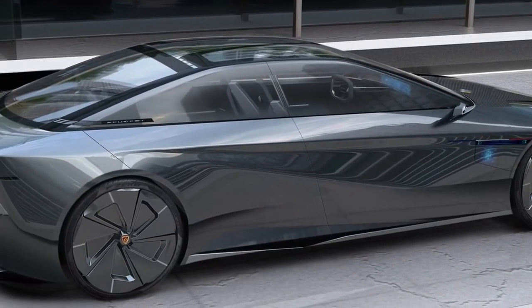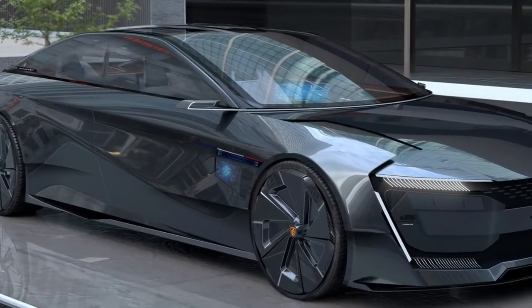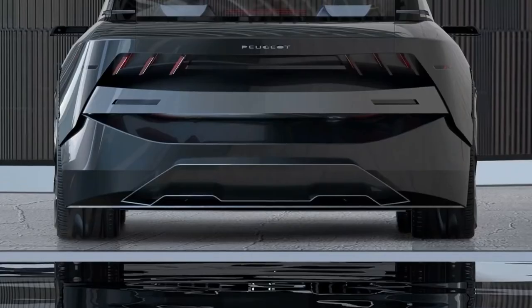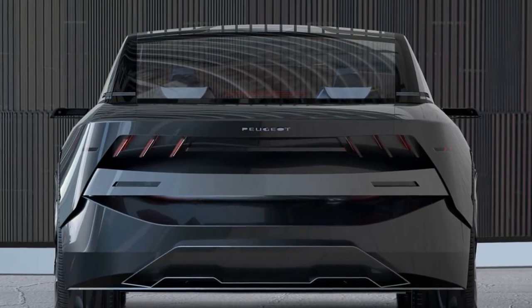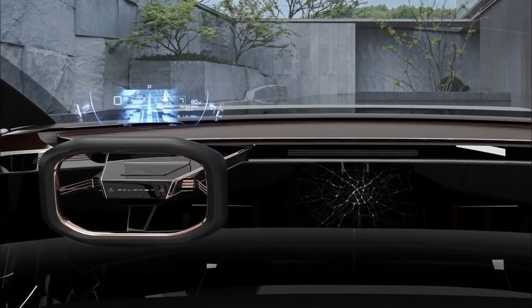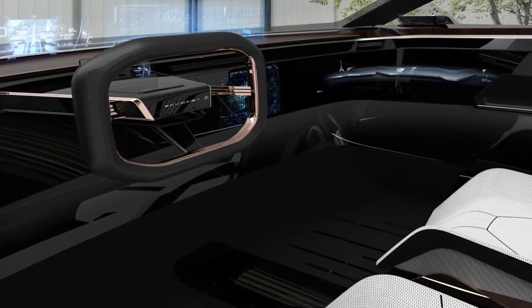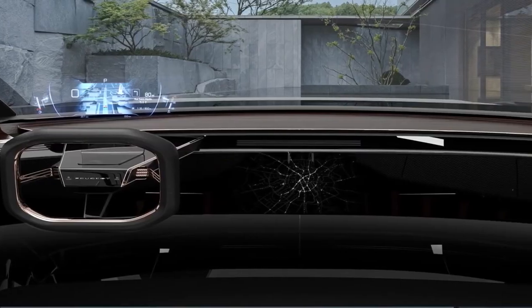The gorgeous design of the front end continues along the sides of the car thanks to aerodynamic wheel covers and a charging port with a small screen that doubles as a personal assistant. The 605 Presence also has small cameras rather than traditional wing mirrors, lacks door handles, and has no visible B pillars, resulting in a very clean and airy design. The car also has a panoramic glass roof.